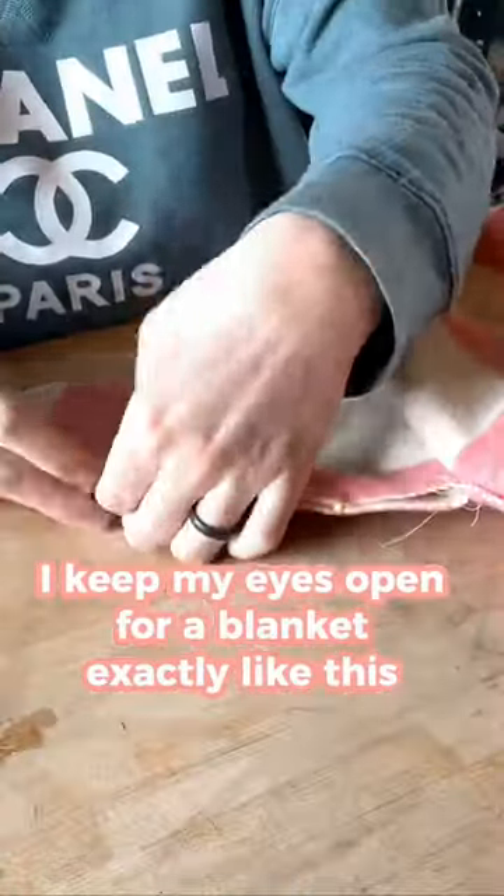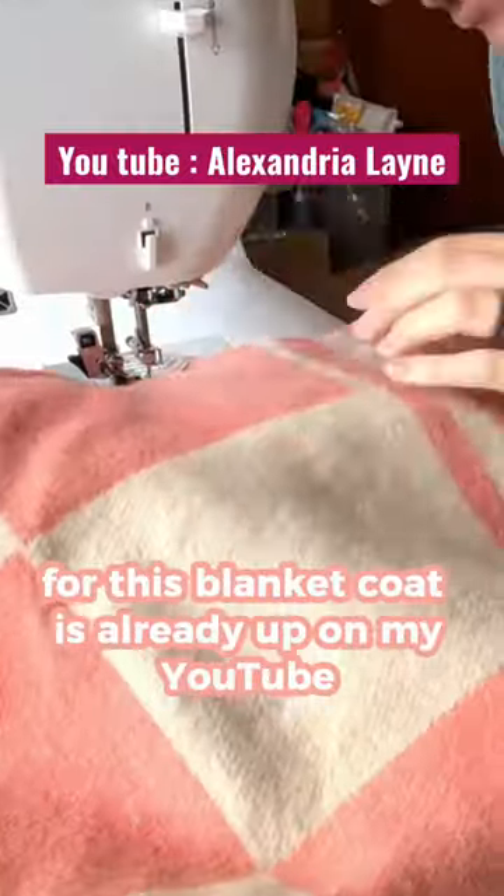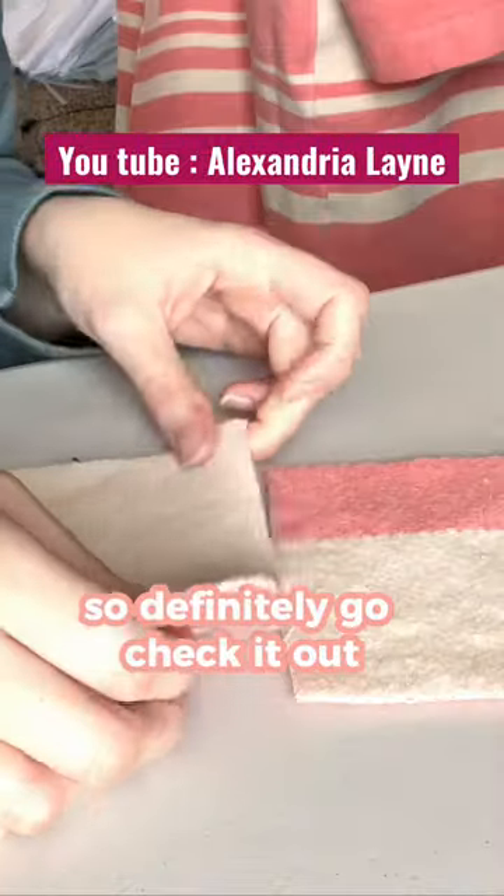Every single time I go to the secondhand shops, I keep my eyes open for a blanket exactly like this. So after searching for a year, I was thrilled to actually find one. The full making of video for this blanket coat is already up on my YouTube, so definitely go check it out.